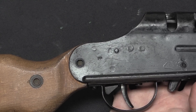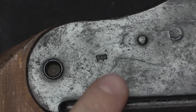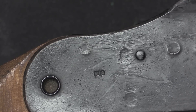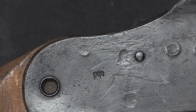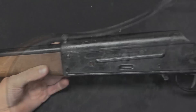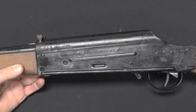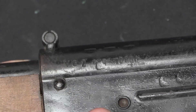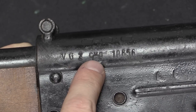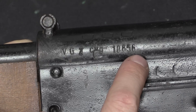Now there are two sets of markings on the receiver here. On the right side, this is marked CHD, and that is the factory production code for Spreewerk's facility in Berlin, where the actual sheet metal receiver stamping was made. The majority of the markings are up here on the left side of the receiver — over there we have the model designation VG2, a CYQ factory production code, and a serial number of 10,856.